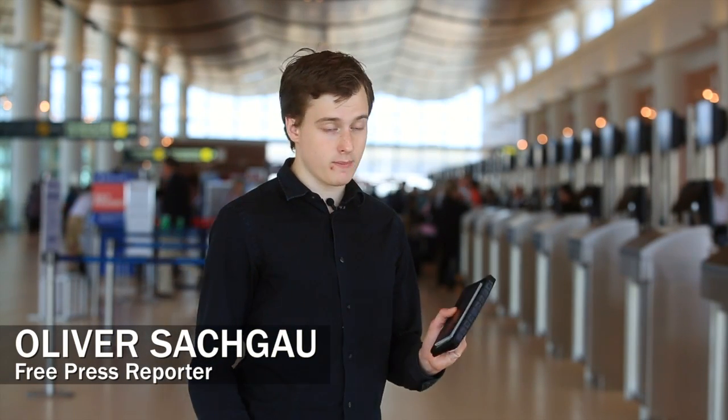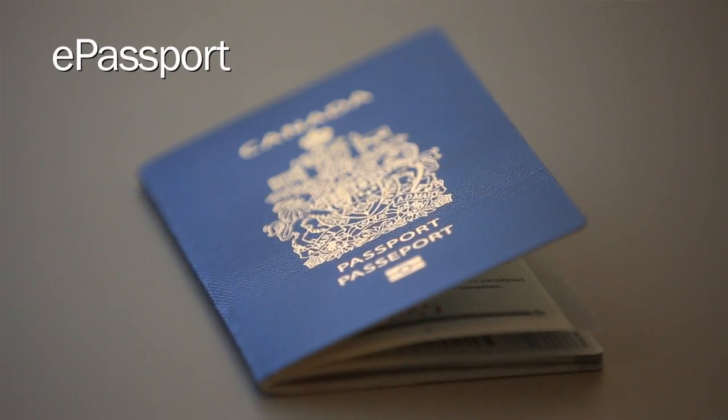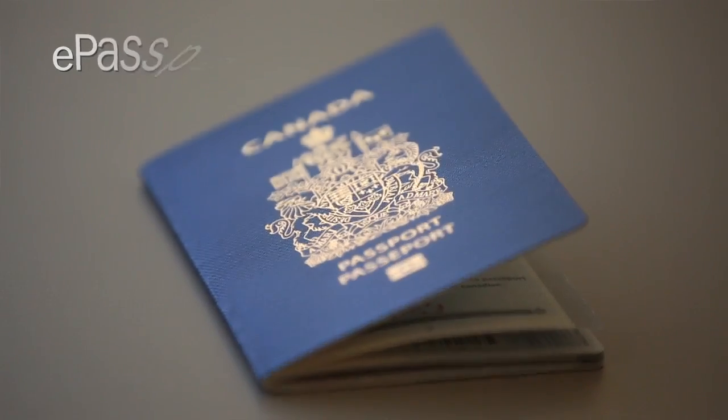Since July 1st, 2013, all new Canadian passports come with a chip embedded in their cover. These chips are supposed to make the passports more secure and only accessible by border service agencies.